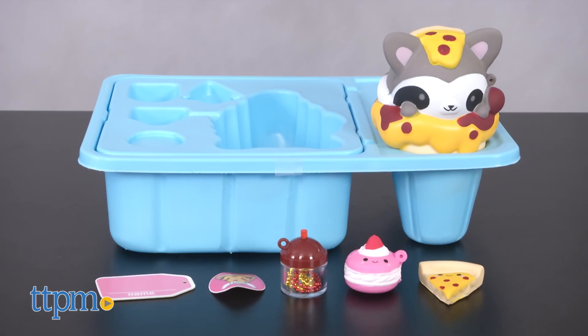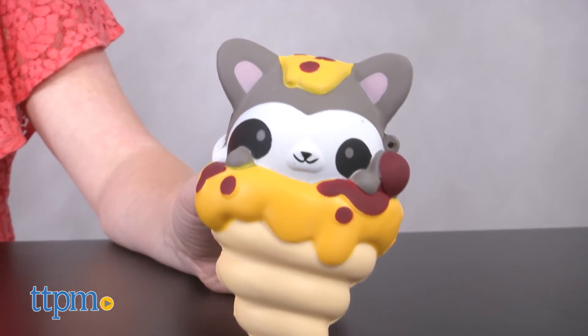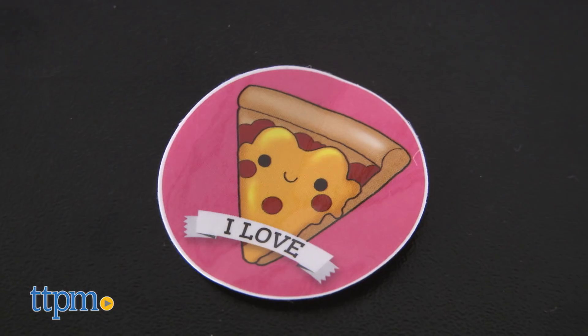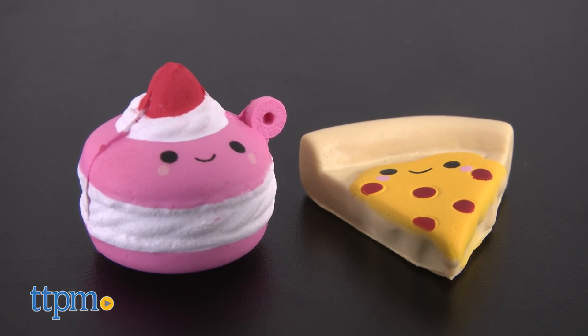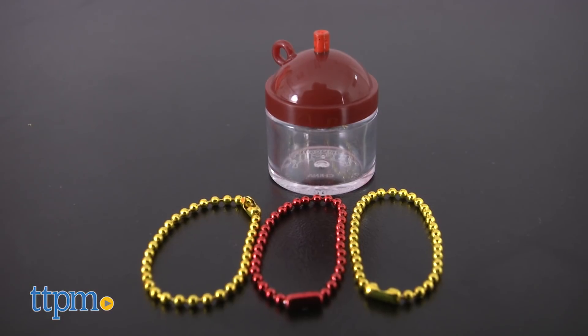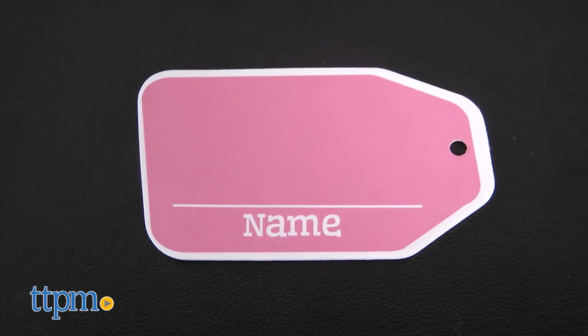In the Smooshy Mushy Bento's Gabby Gooey Raccoon box, you get a large squishable Gabby Gooey Raccoon, a raccoon that appears to be wrapped up in a pizza, a sticker that says I Love Pizza, two squishable Besties of Reyna Raspberry Macaron and Pepperoni Pizza, a mini Bestie bottle with three display chains inside, and a name tag.